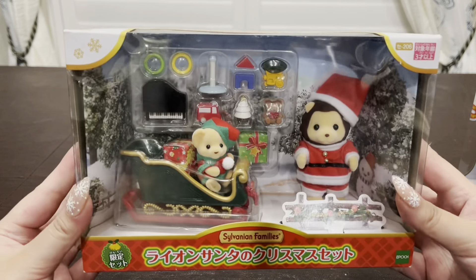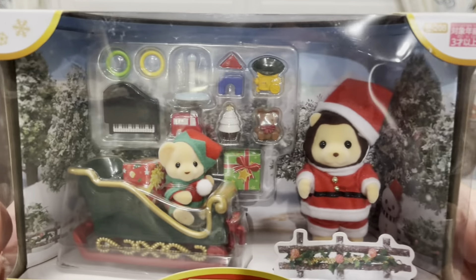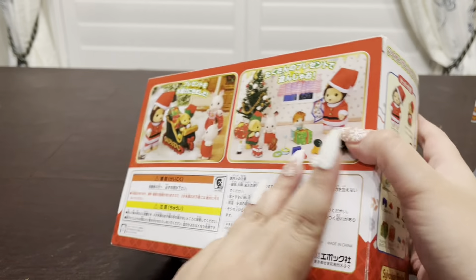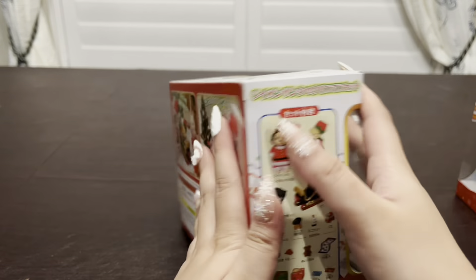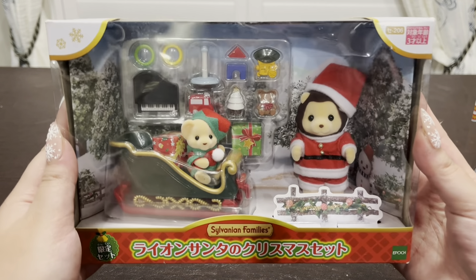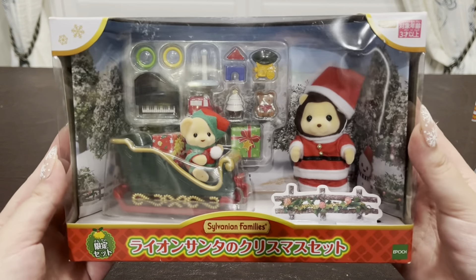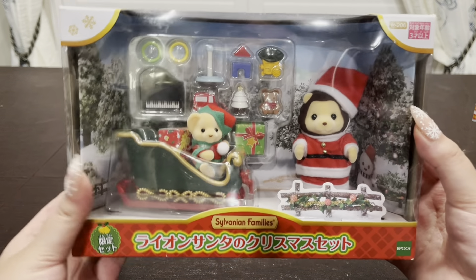I also got this set called the Lion Santa's Christmas Set, and this is a really popular one. I've had this for a while now — I've just been waiting to open it. This one comes with a ton of accessories: it has a bunch of toys, obviously Santa and his little helper, and that little sleigh, which I thought was so adorable. I thought this would go perfectly in my village, so I'm really excited to finally be able to open this one up.